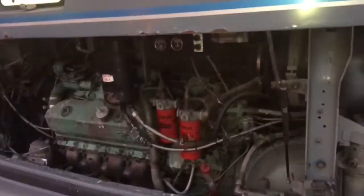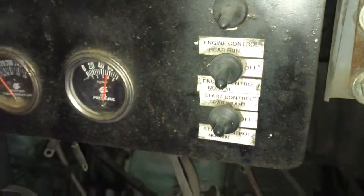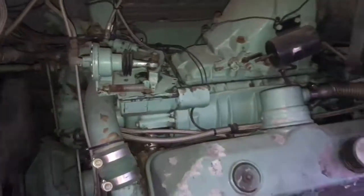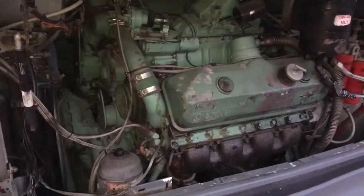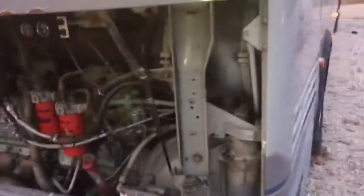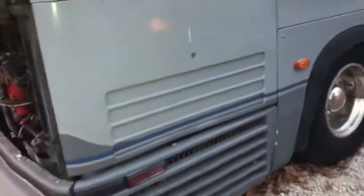It's all picked. Still cut to those little buttons here. Quick view of the transmission here — it's an Allison V730.